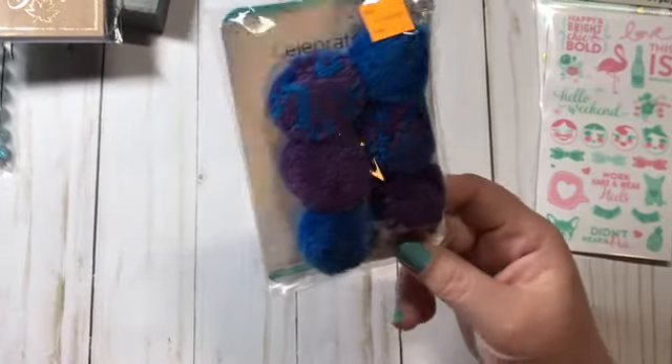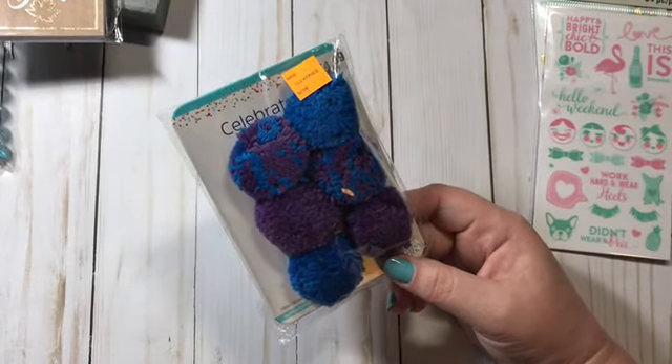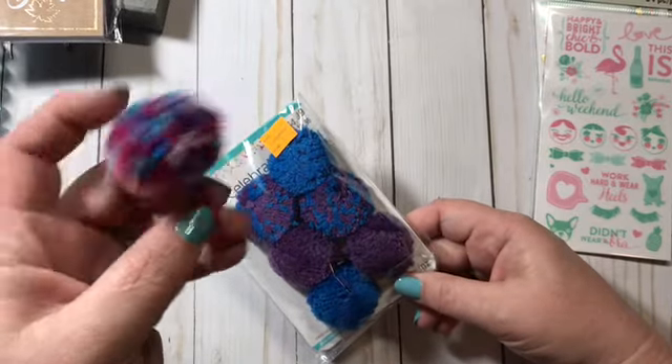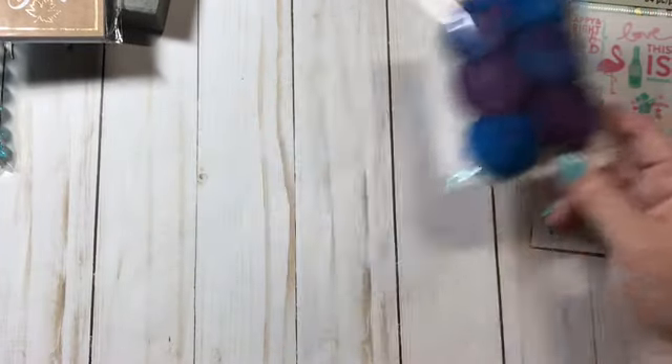I got some more pom-poms because I've been making paper clips out of them and they turn out so cute, so I picked up some more of those.